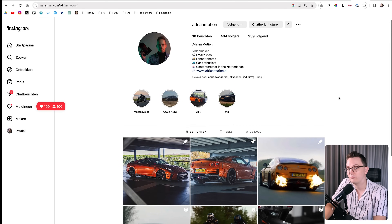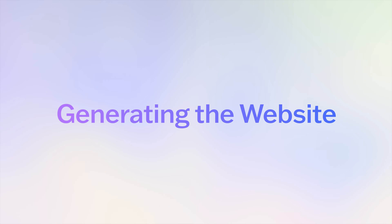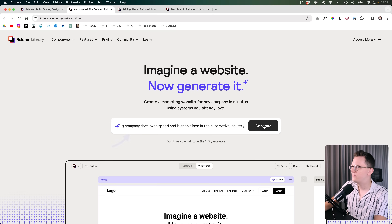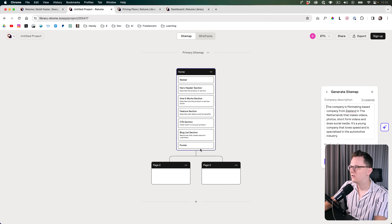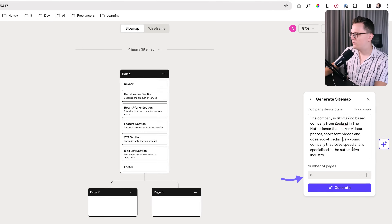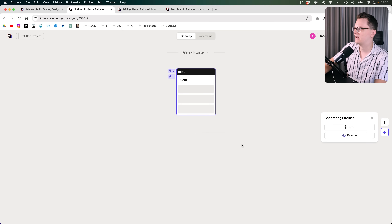So he makes videos, short form videos, photography, does social media, all of that. I'm providing it with a prompt now. Let's see what happens when I click generate. And now it's already here. How many pages do I want? That's kind of hard to know because the whole reason I'm using this tool is to give me input on what the content should be. So I don't know how many pages I need. I want the tool to tell me. Let's try five pages for now. We have home, we have contact, we have some services. That should be fine. I'm going to click generate and see what happens.